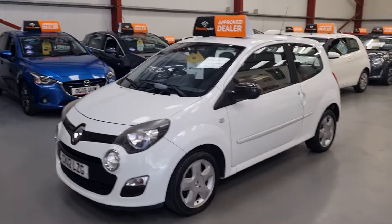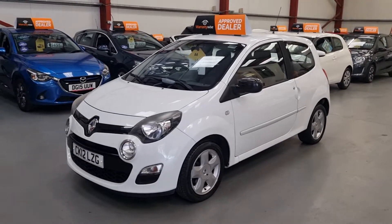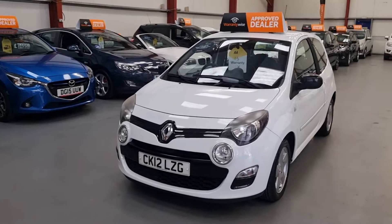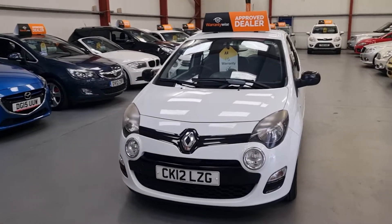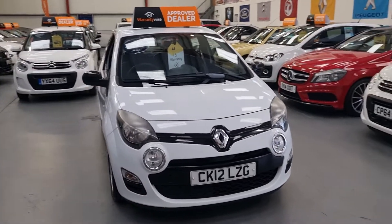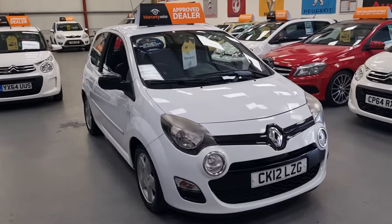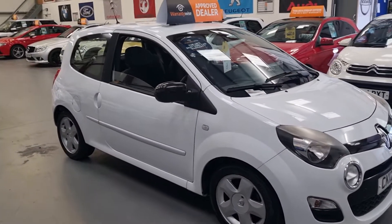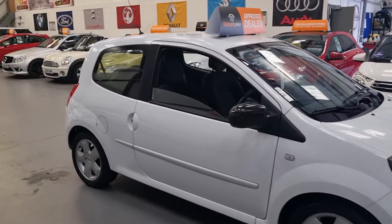Good morning ladies and gentlemen, welcome to REO Cars based in South Wales. Here we have a quirky little 2012 Renault Twingo 1.2 — it's the Dynamic, so it's got the extras: spotlights, alloys, electric mirrors, electric windows, and remote central locking.